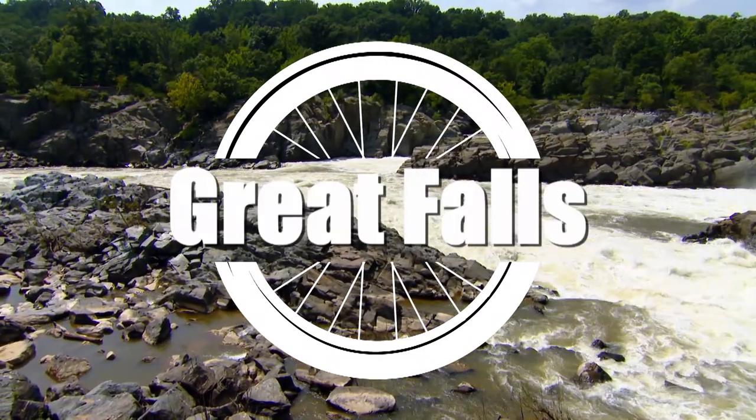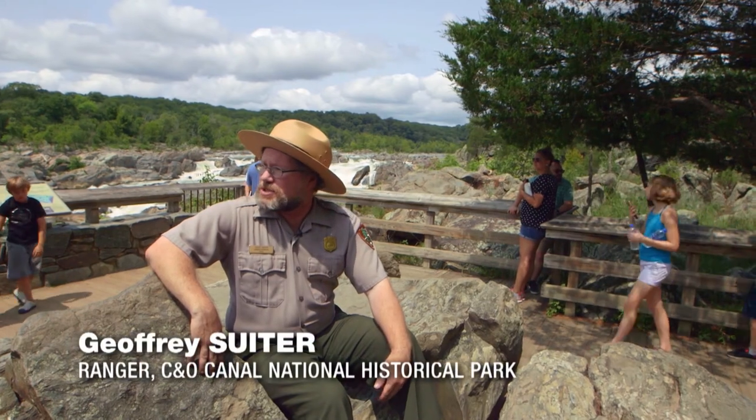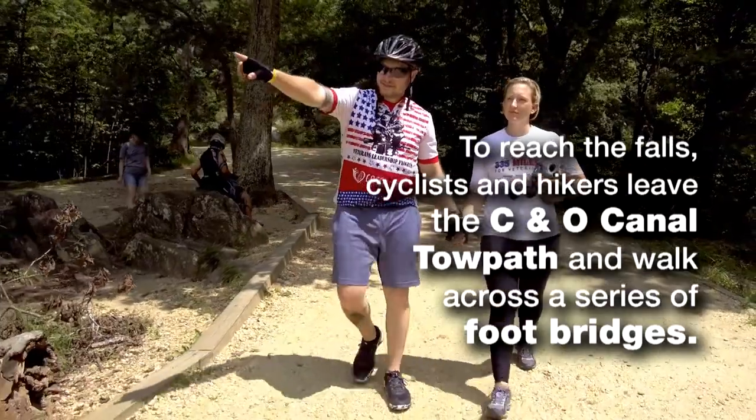This is Great Falls on the Potomac River. Of all the East Coast rivers flowing into the Atlantic, this has the most dramatic fall line falls.